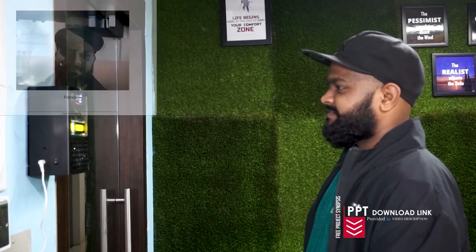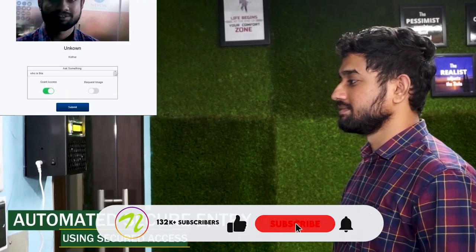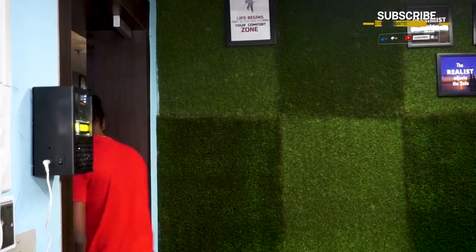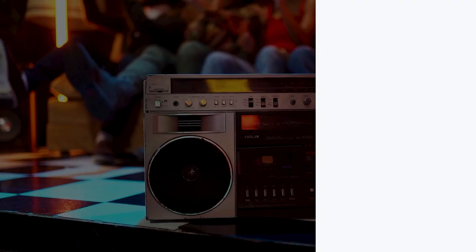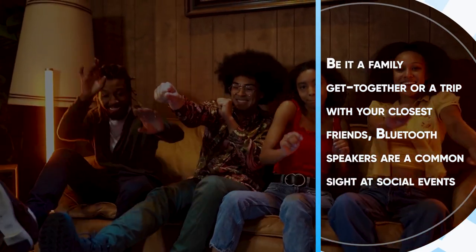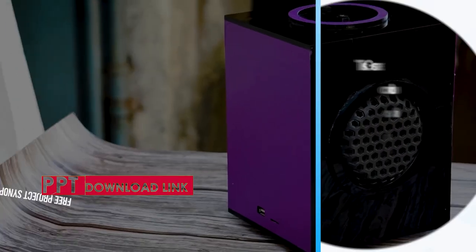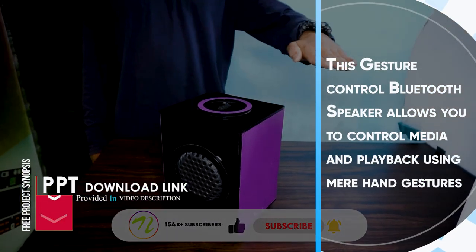Voigtail — Gesture Controlled Bluetooth Speaker. Be it a family get-together or a trip with your closest friends, Bluetooth speakers are a common sight at social events. The media controls on most modern Bluetooth speakers are operated by buttons and aren't intuitive. This gesture-controlled Bluetooth speaker allows you to control media and playback using mere hand gestures.